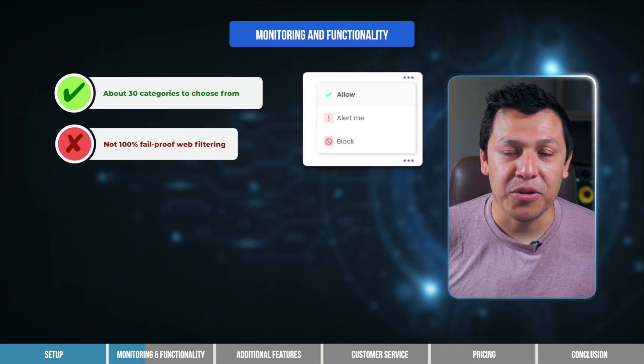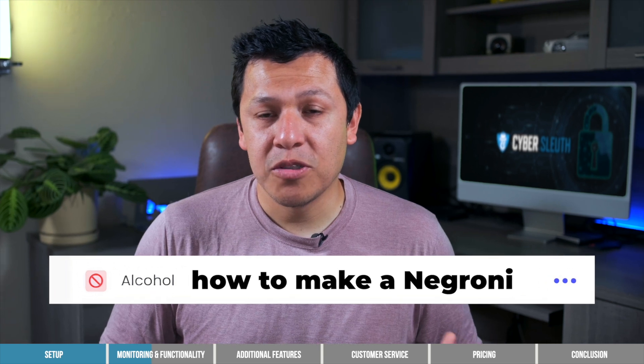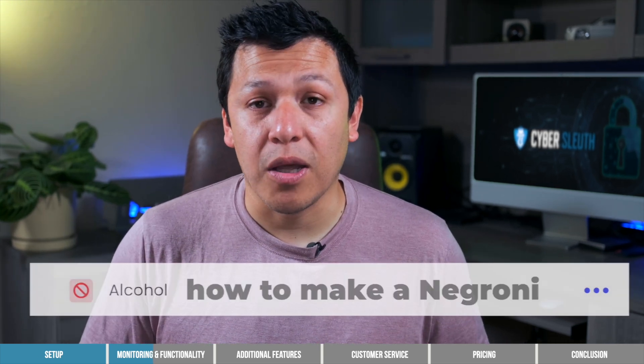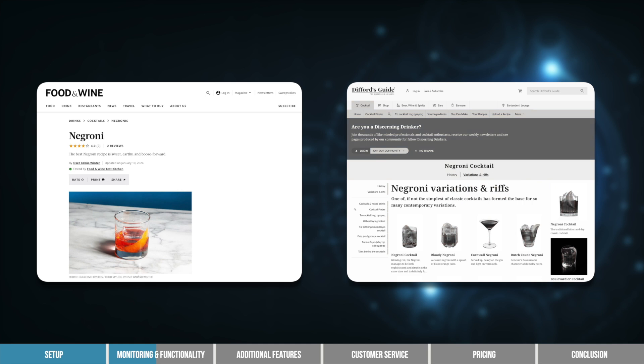The web filtering feature holds up pretty well in testing, but it's not 100% fail-proof. For example, the app automatically blocks sites with alcohol content, but when I searched for cocktail recipes, I was able to find them so long as they were on a food blog like Food and Wine, and not a website exclusively about alcohol, like Difference Guide. This is a flaw in the monitoring functionality, and I can only assume there are other loopholes as well.